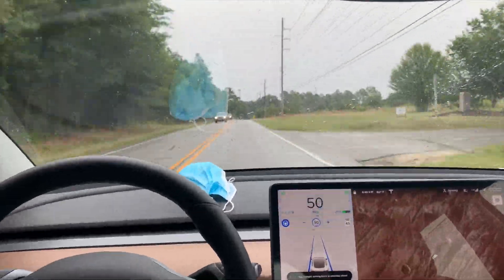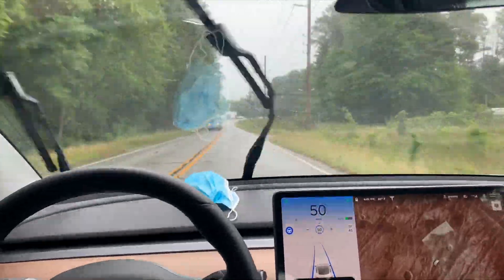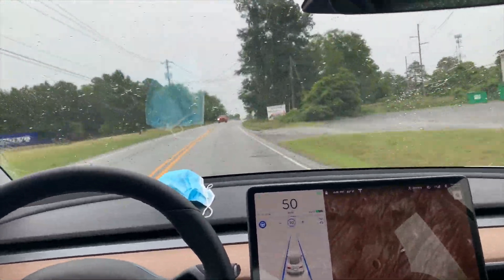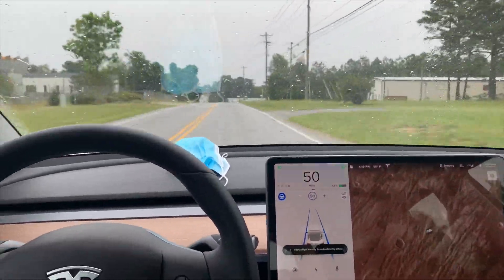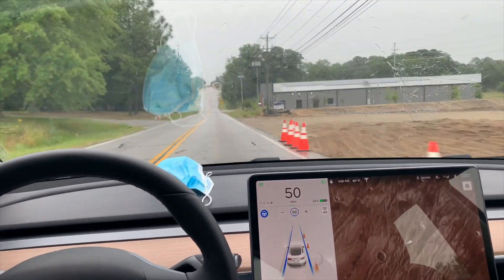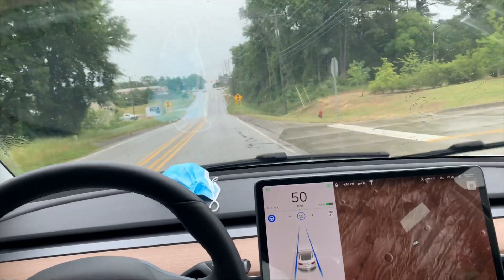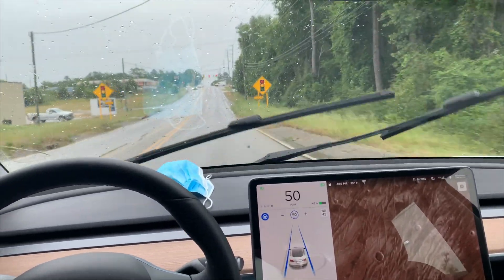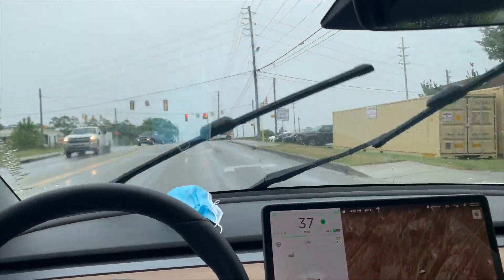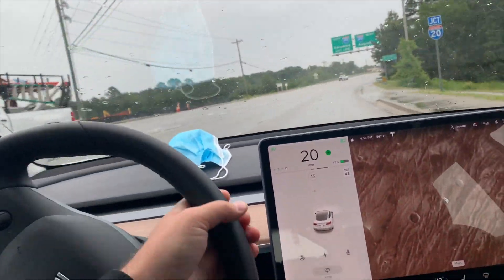Welcome to Germ Tesla. I just wanted to go over the software update everyone has been waiting for: version 2020.12.11. Everyone's been waiting for this because we've been teased about getting full self-driving capability where the car stops at stop lights and stop signs, basically giving the car full self-driving in a city environment.